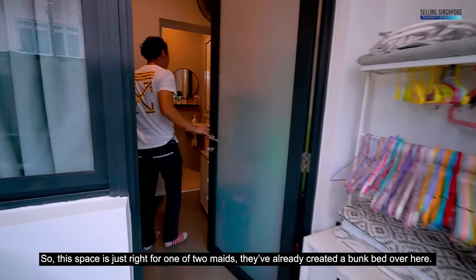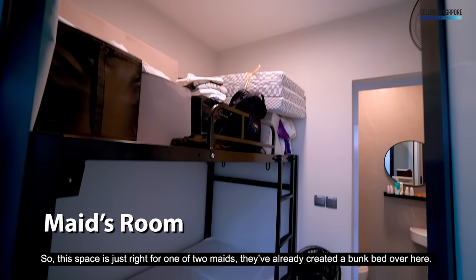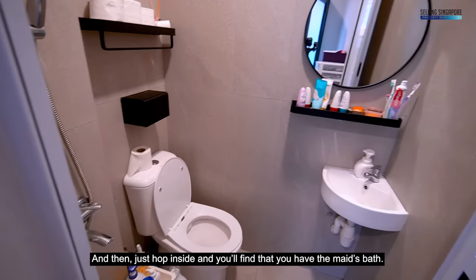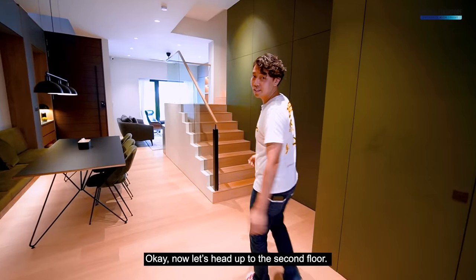The maid's room is just the right size for one or two maids — you could even set up a bunk bed in here. Right next door is the maid's bathroom. Now let's head up to the second floor.